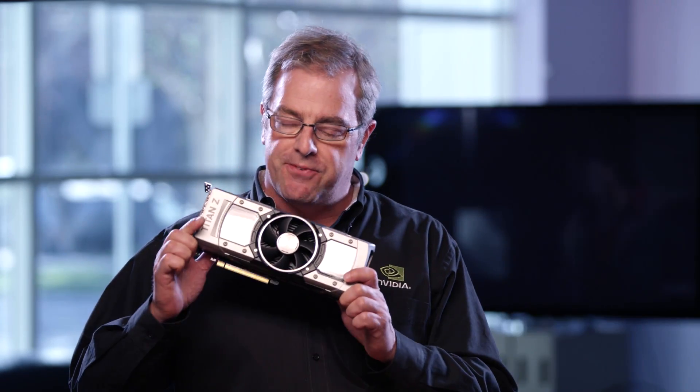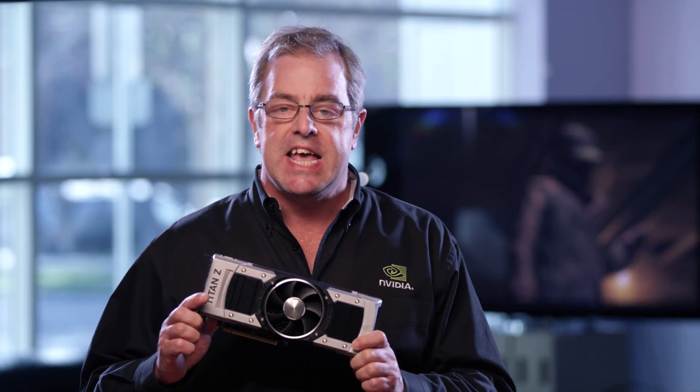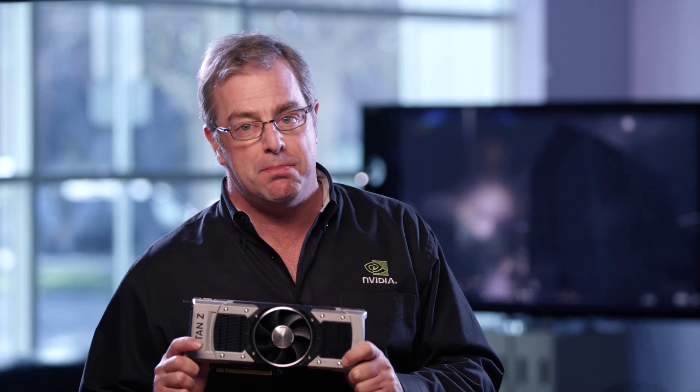Hi, this is Tom Peterson with NVIDIA and I'm here today to talk about the fastest graphics card ever built, the GeForce GTX Titan Z. It is a performance monster and is built for gamers with the most extreme PC rigs.